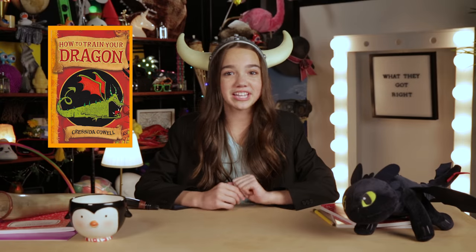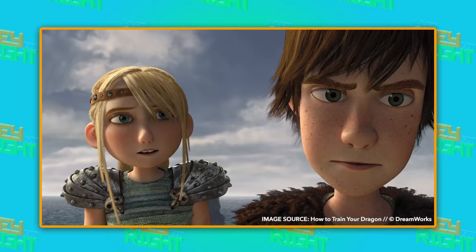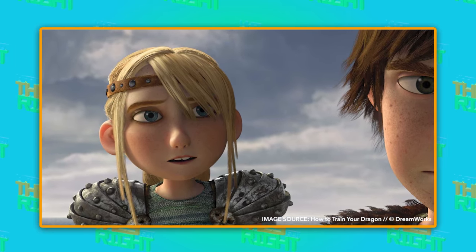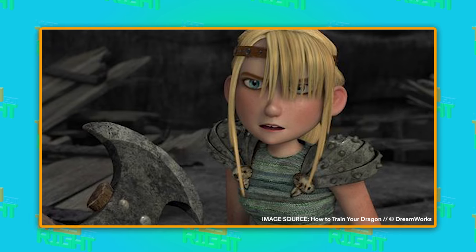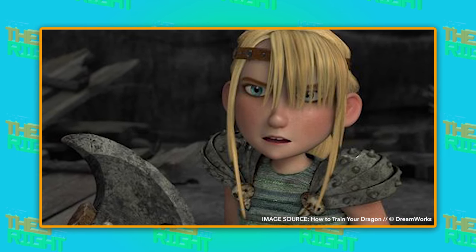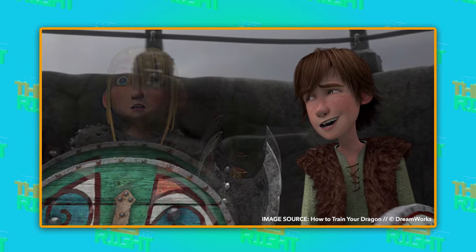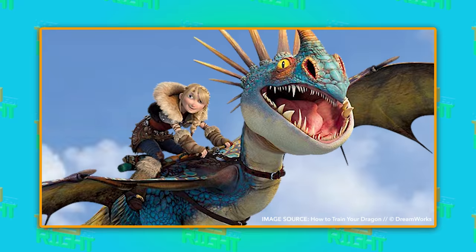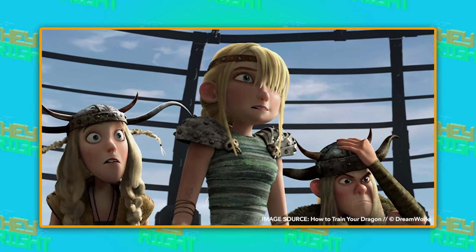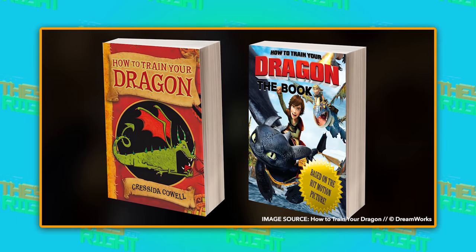A lot of these early character ideas came from the original How to Train Your Dragon book series. But one character that is not based on the books is Astrid. In the movies, Astrid is cool, resourceful, and really smart. But in the books, she didn't exist. That's right — Astrid was made specifically for the movies. It's okay, Astrid. Even though you weren't in the book, now you can be in the book of the official movie adaptation instead.